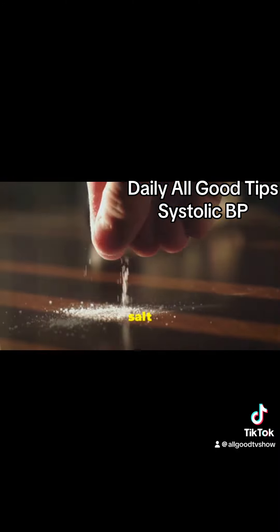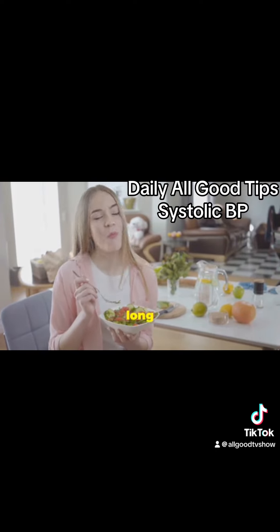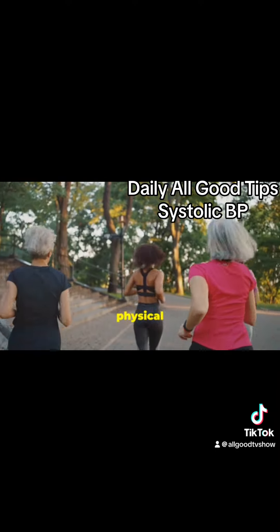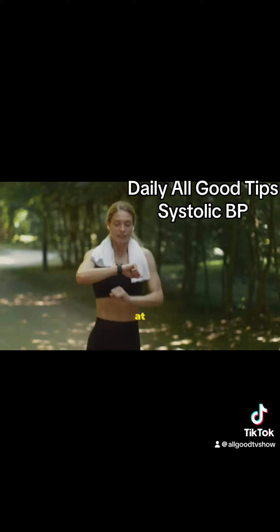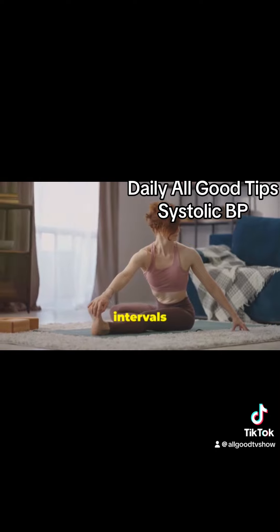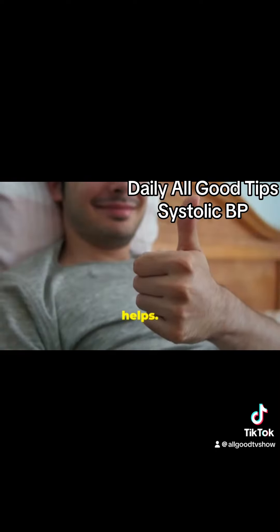Also, try to limit your salt intake. It might be tough at first, but your body will thank you in the long run. Next, let's get moving. Regular physical activity, such as walking, jogging, or swimming, can significantly lower your blood pressure. Aim for at least 30 minutes a day. If you're just starting out, even 10-minute intervals several times a day can make a difference. Remember, every little bit helps.